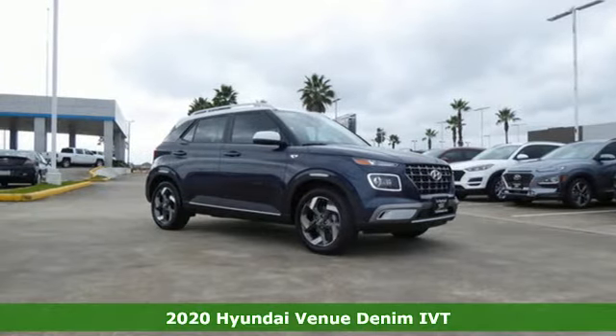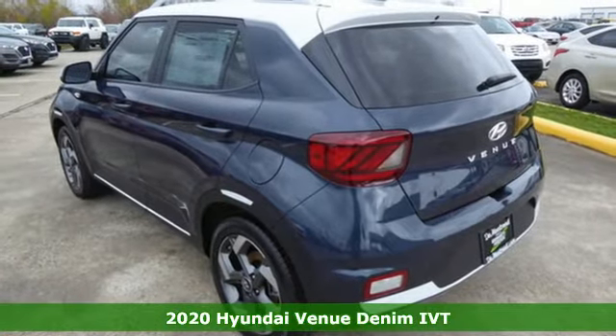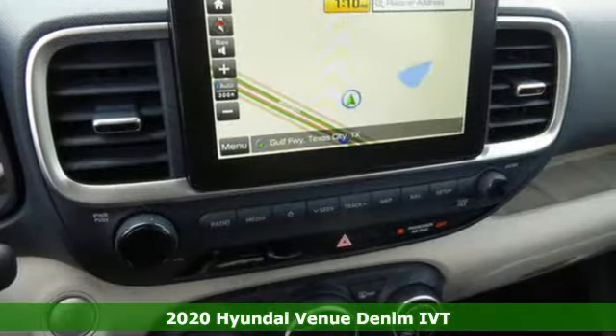It's a new 2020 Hyundai Venue. Challenging convention to find a better way — it's the Hyundai way. It comes nicely equipped with features you'll love.